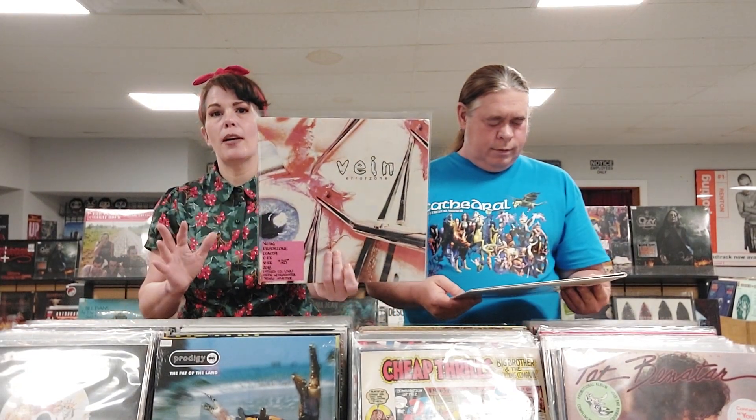This is the Claypool Lennon Delirium, South of Reality — the 2019 pink and purple split with blue splatter. It's probably my favorite thing Claypool has ever done. We've got Vein, Error Zone — limited to 1,500 copies on green with highlighter yellow splatter. They just put out a new album in the past few months, and I believe this is their first album.